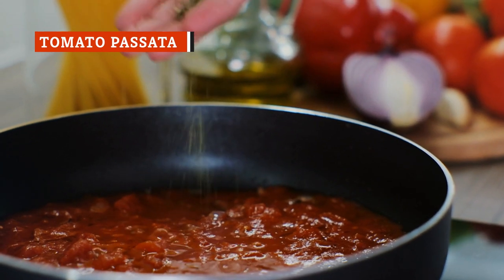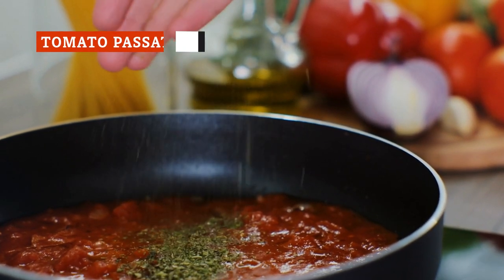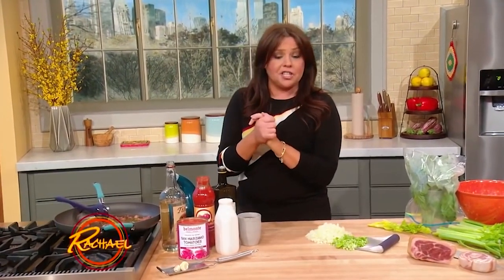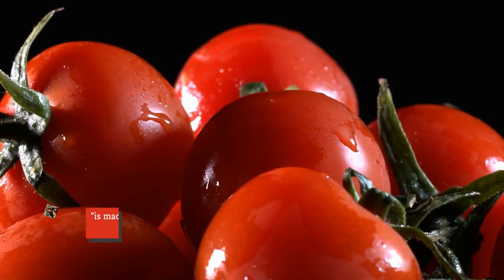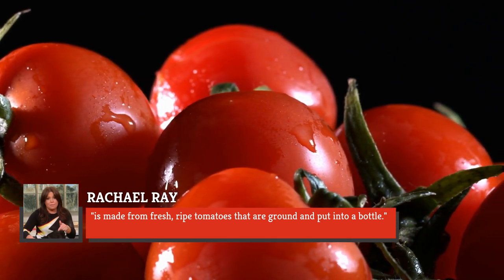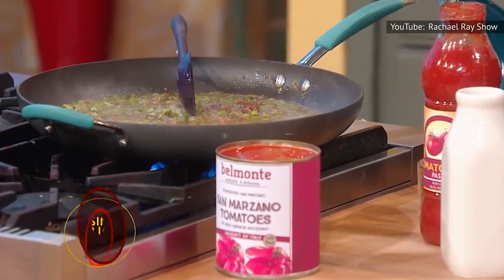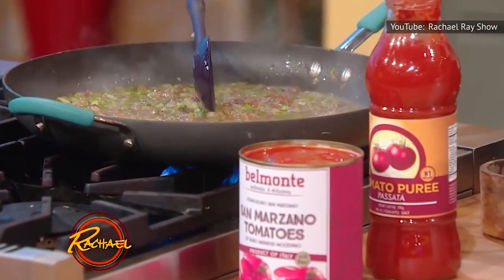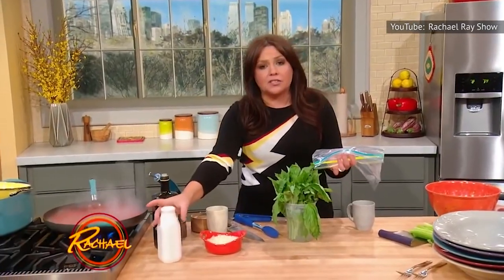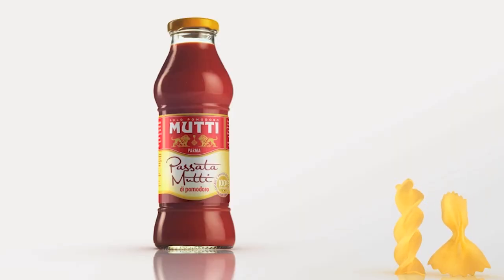Simmering pots full of rusty orange-red tomato sauce have plenty of uses, but Rachael Ray has a go-to tomato product for all her saucy needs that doesn't get enough love — at least not here in the U.S. On The Rachael Ray Show, the chef explains that passata is made from fresh, ripe tomatoes that are ground and put into a bottle. The main difference between tomato passata and tomato sauce lies in its uncooked nature.